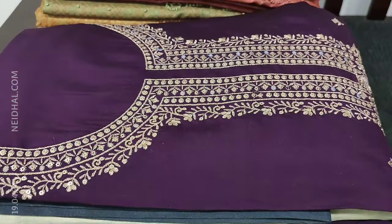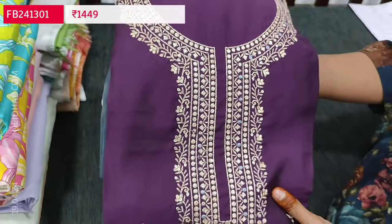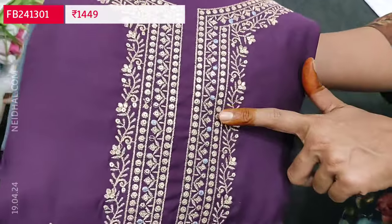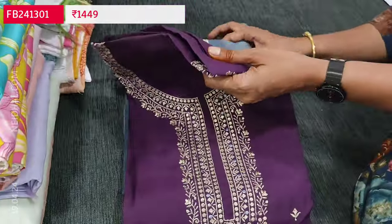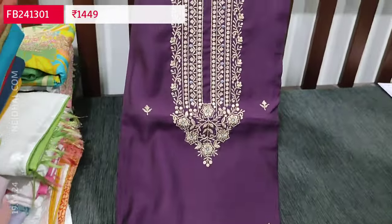Let us begin with a beautiful designer dress material in premium silk cotton in dark purple color, which has a simple round neck and the yoke is highlighted with zirian sequence work. It's a beautiful, simple and elegant festive wear set.